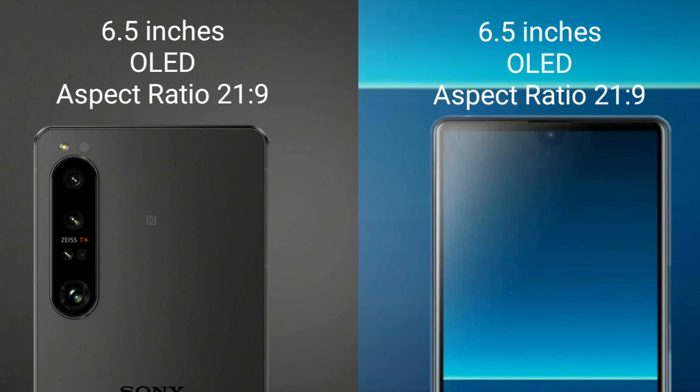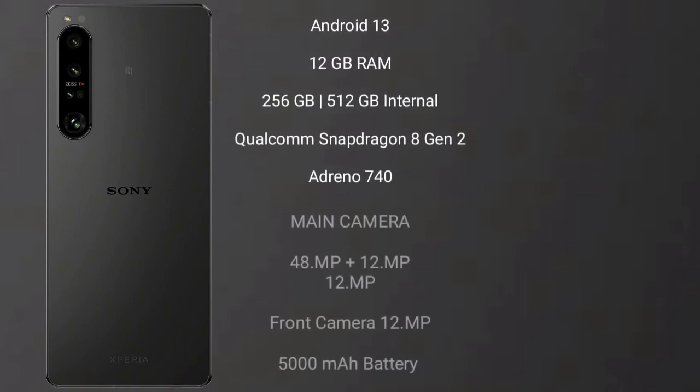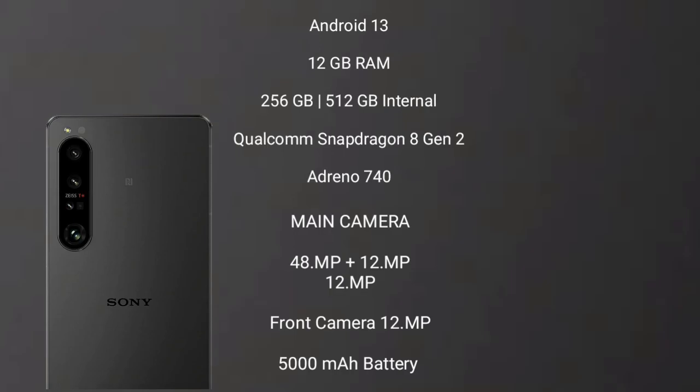The Sony Xperia 1 Mark 5 runs on the Android 13 operating system. It comes with 12 GB RAM and 256 GB or 512 GB internal storage, a Qualcomm Snapdragon 8 Gen 2 processor, and GPU Adreno 740. It features a triple camera setup: 48 megapixel plus 12 megapixel plus 12 megapixel, with a 12 megapixel front camera, a 5000 mAh battery, and 30-watt fast charging support.